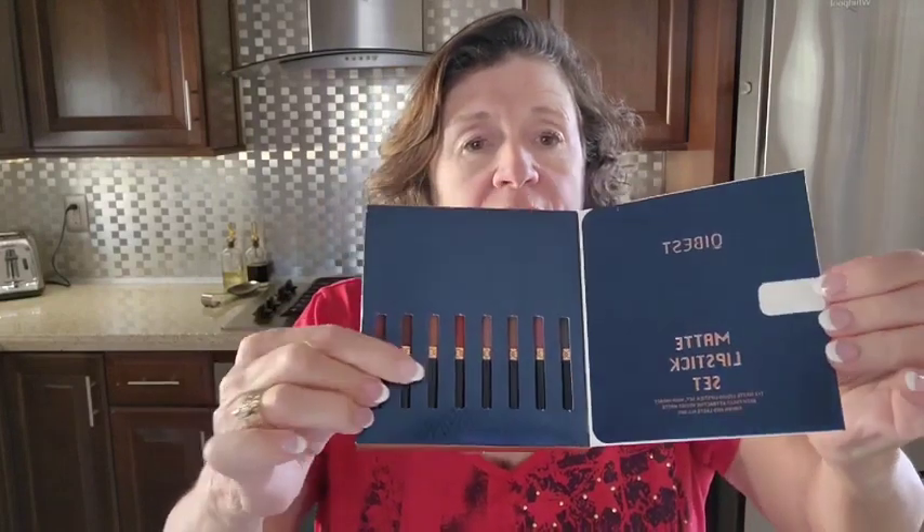It has seven different colors, plus it also has a clear lip plumper. And look, what a great little way to display these — this would be a great little stocking stuffer, gift for somebody. I just think it's a great value.